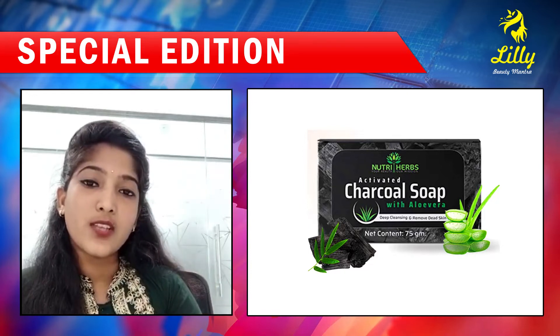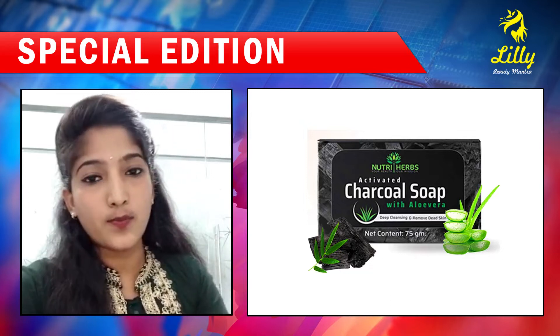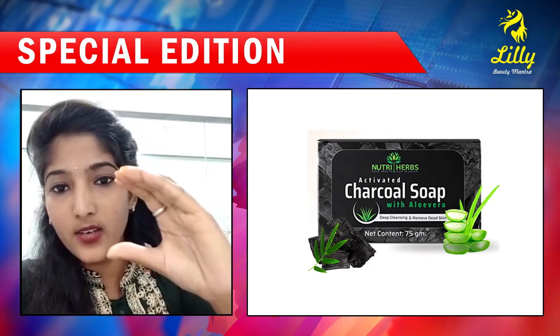So I am going to show you the charcoal soap. Normal soap is black, and you can see charcoal soap — it's quite dark.